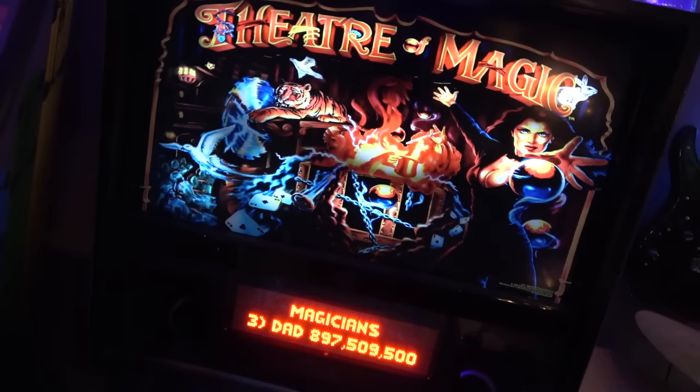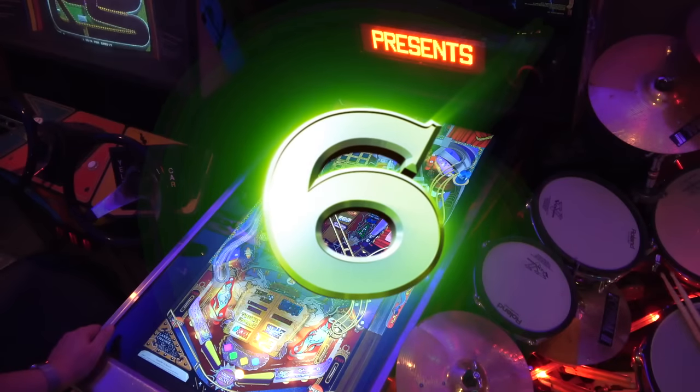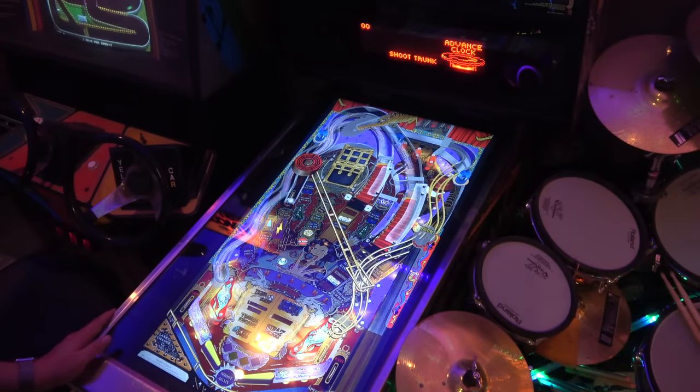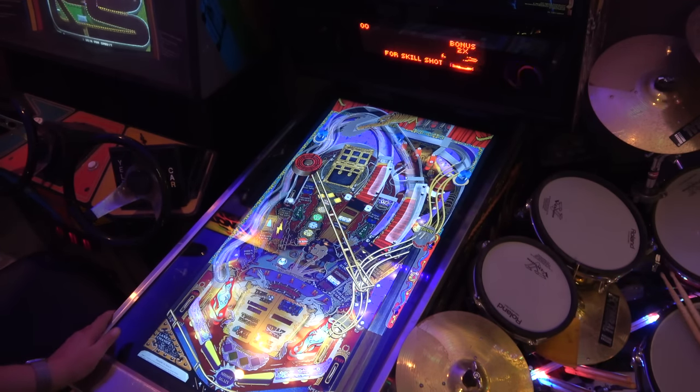Number 6 — I can't have a top 10 without having this one in here. It is the Theater of Magic. Awesome game. Here we are into the Theater of Magic — you should be familiar with the sounds and voice effects because that's what's on the title screen.